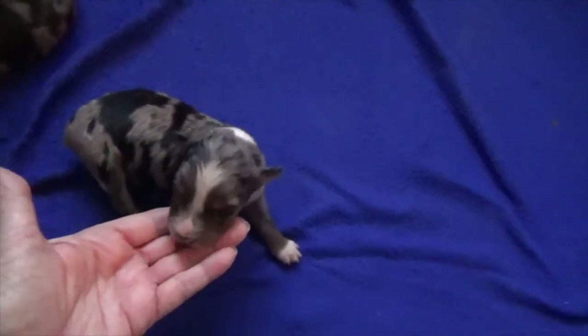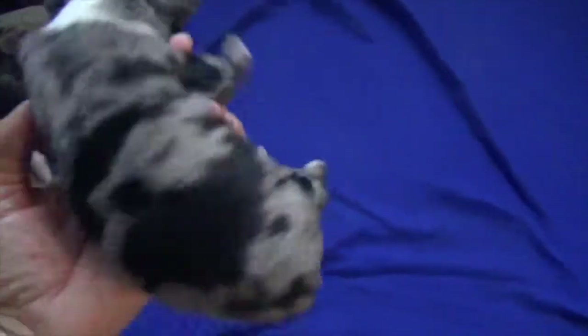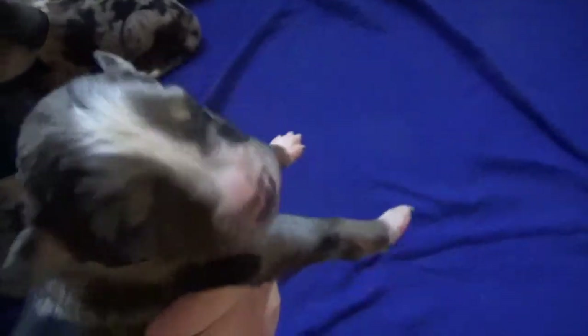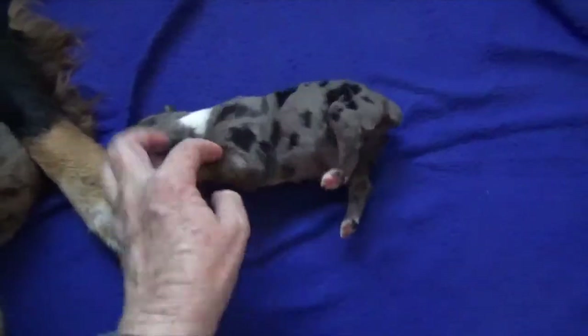This blue merle female is Noni. Pretty girl. Nice neck white, little blaze, nice patchy. Look at that copper coming in though — that is crazy good. This is Noni, blue merle female. Cute girl.